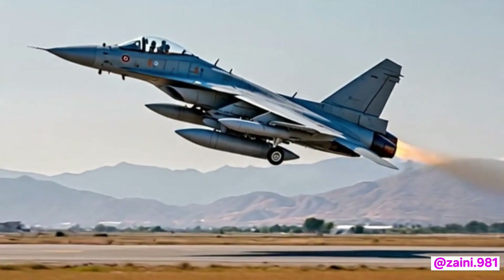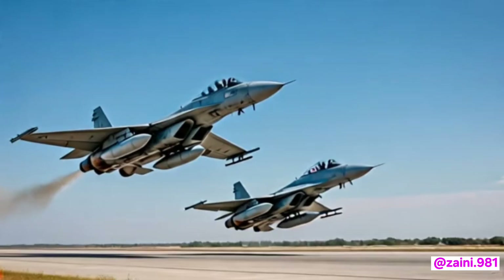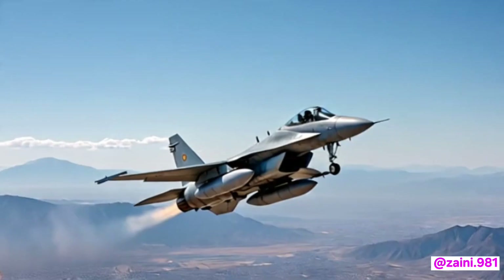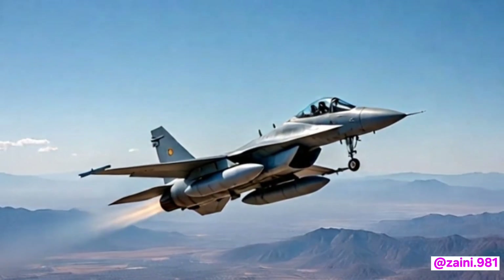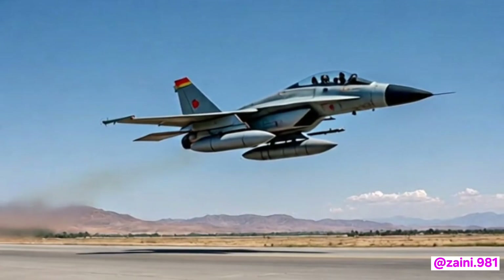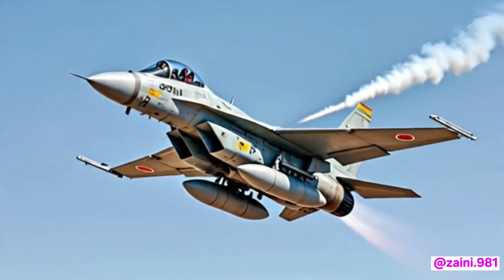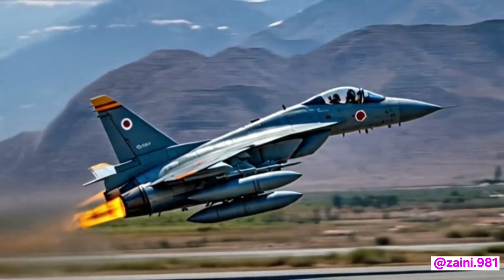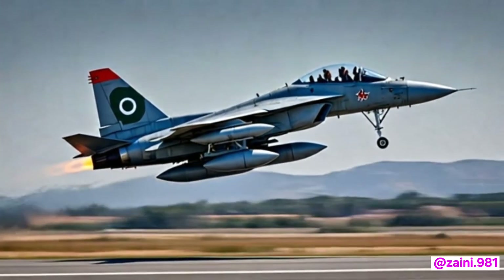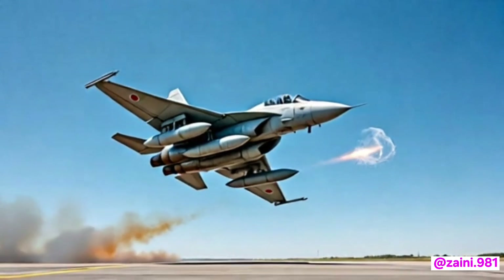Electronic warfare and survivability systems have received a significant boost. The jet now includes a modern radar warning receiver, advanced countermeasure dispensers, and a digital jamming pod. These features allow the aircraft to detect, evade, or jam enemy radar and missile systems, giving it a better chance of survival in highly contested environments. The electronic suite is fully integrated with the aircraft's avionics, making all systems work together seamlessly.